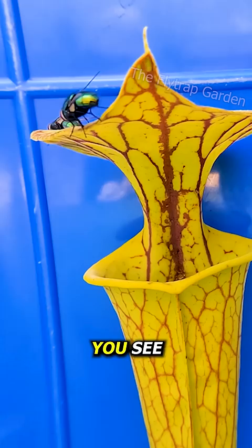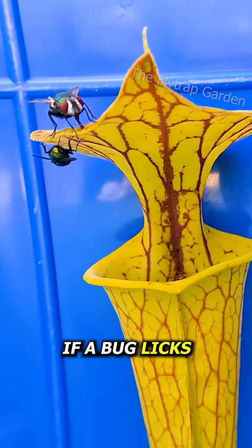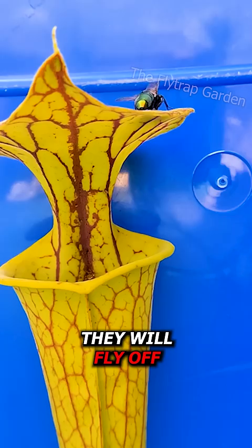This toxic nectar is similar to a Venus flytrap — it gets insects addicted and drunk. The bugs that eat this nectar usually die in one of two ways. If a bug licks enough of this poison and escapes the trap, they will fly off and eventually become paralyzed.